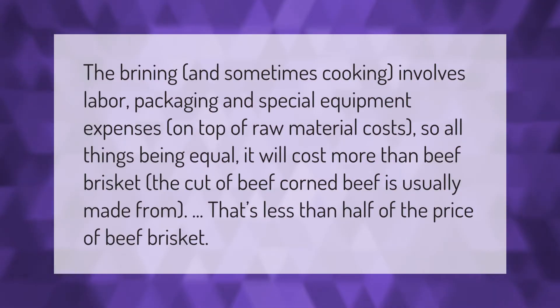The brining and sometimes cooking involves labor, packaging, and special equipment expenses on top of raw material costs, so all things being equal it will cost more than beef brisket — the cut of beef corned beef is usually made from — which is less than half the price of beef brisket.